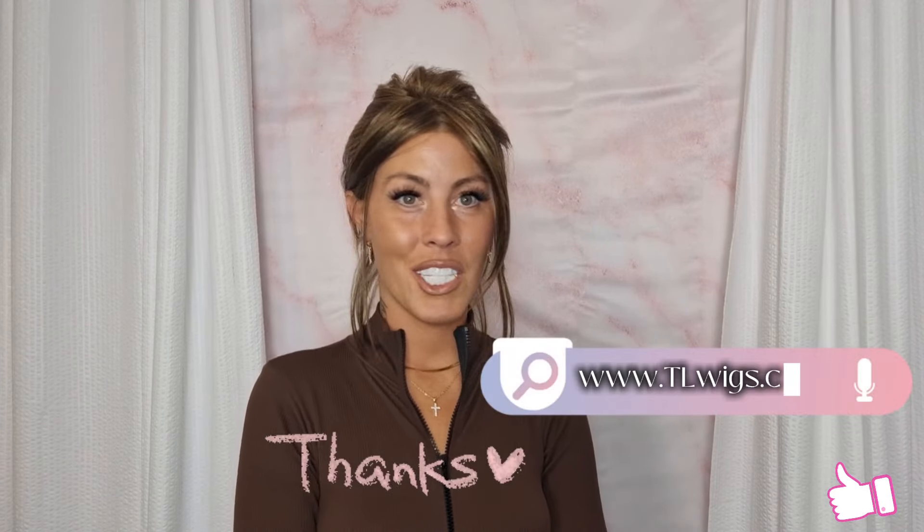She is just adorable, you guys. I seriously give this one a 10 out of 10 — she is just stunning. Thank you so much TL Wigs for sending me this style to review. Let's take her outside and then I'll see you soon.